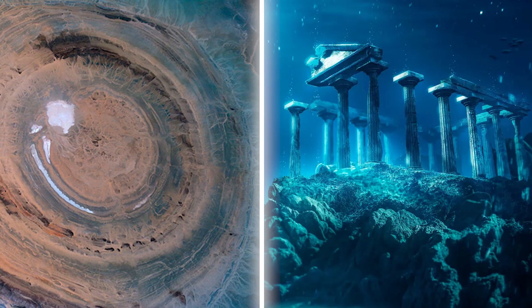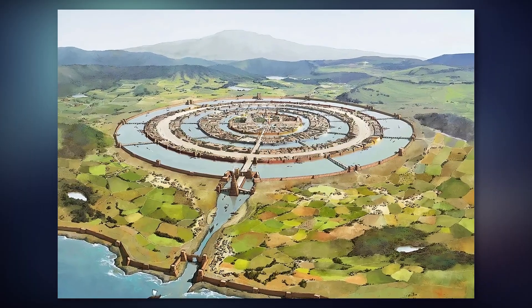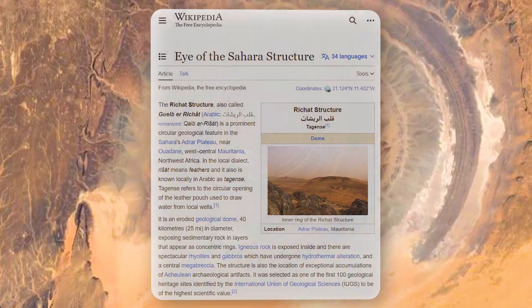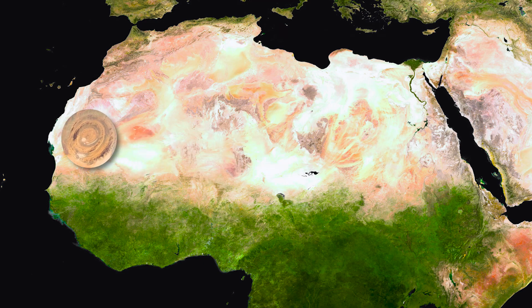This is an image of the lost city of Atlantis today, and this is an image of what it used to look like 12,000 years ago. This structure is called the Eye of the Sahara, and it's located in the Sahara Desert.